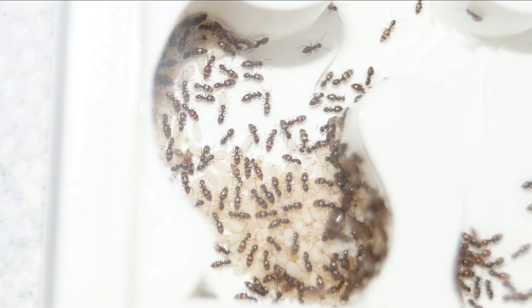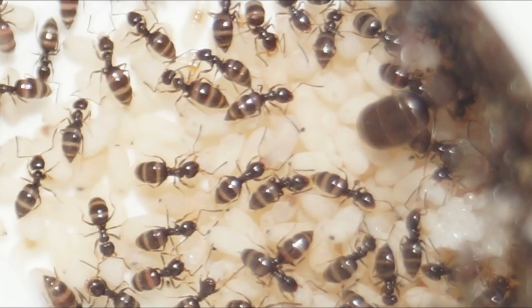Here you can see most of the colony has moved into the nest. There's a big pile of cocoons and you can see the Queen in the lower right hand corner. Here's a somewhat better photo of the Queen — you can see her gaster and her mesosoma and part of her head, but she's hiding because she doesn't like the light.